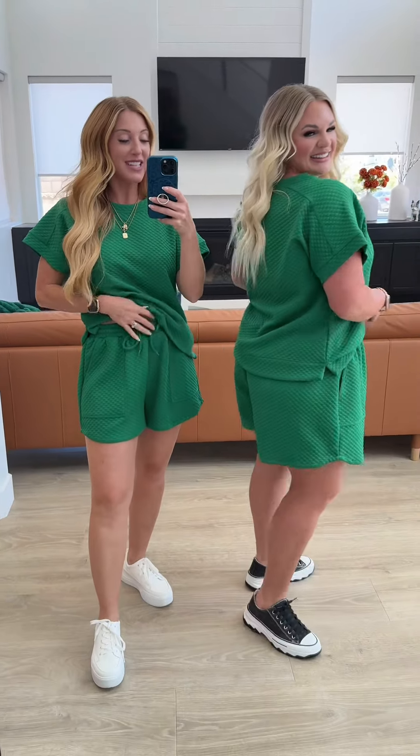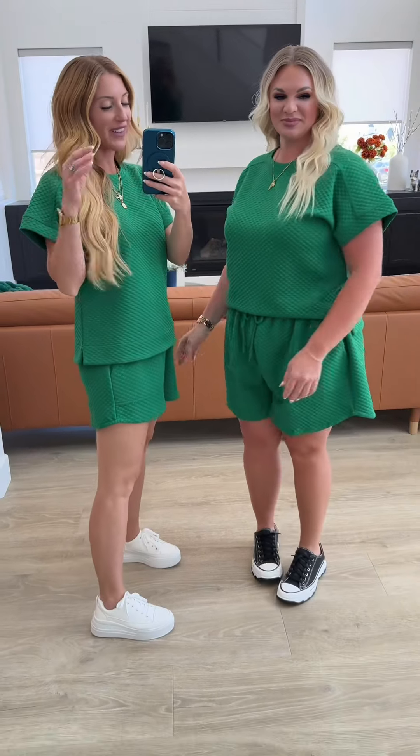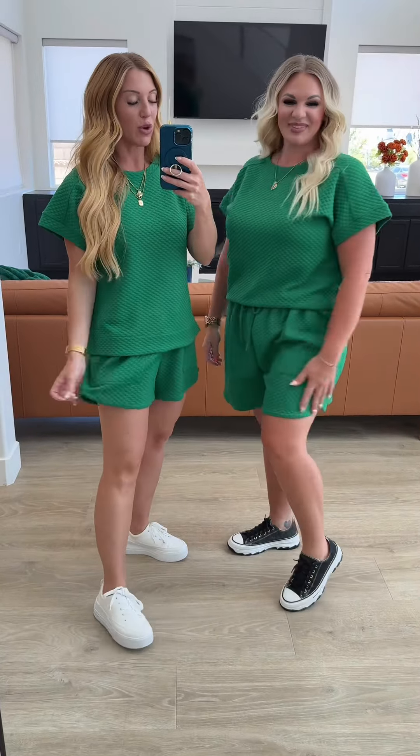This is a really fun kelly green set, and the best part is you can choose what size you want for the top and the bottom because they are sold as separates. The shorts have a functioning drawstring with an elastic band, large pockets, and a super comfort fit — more of a boyfriend style. Loving that matching top.